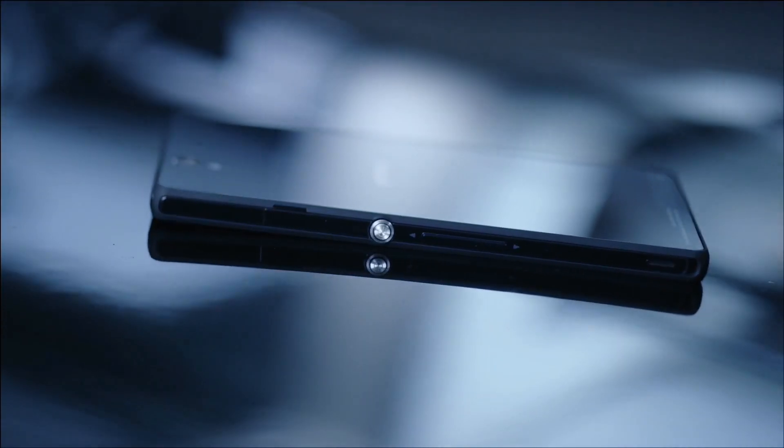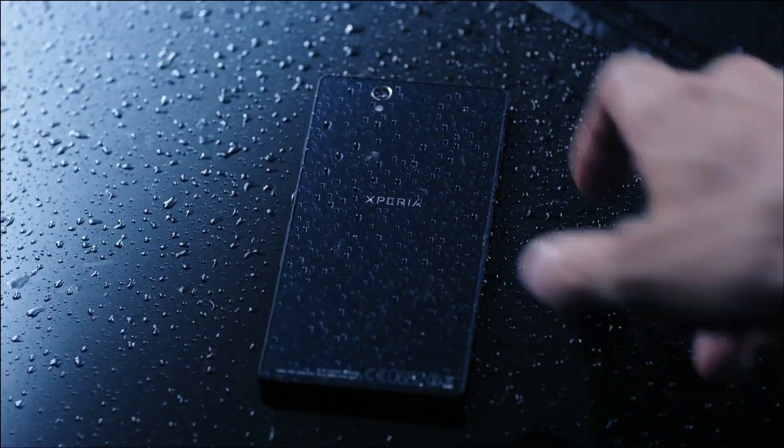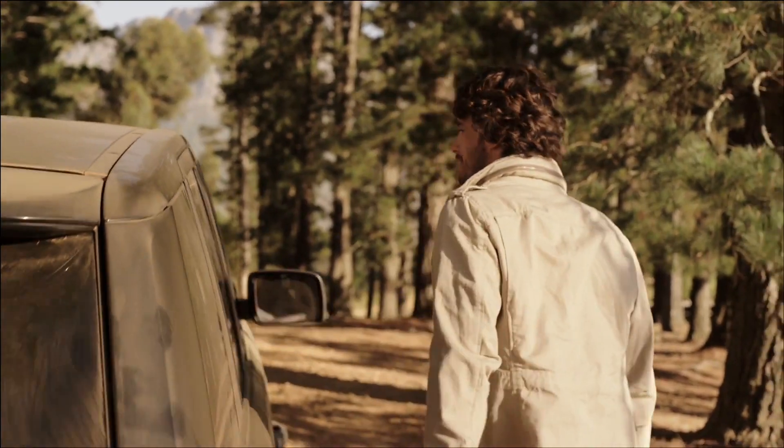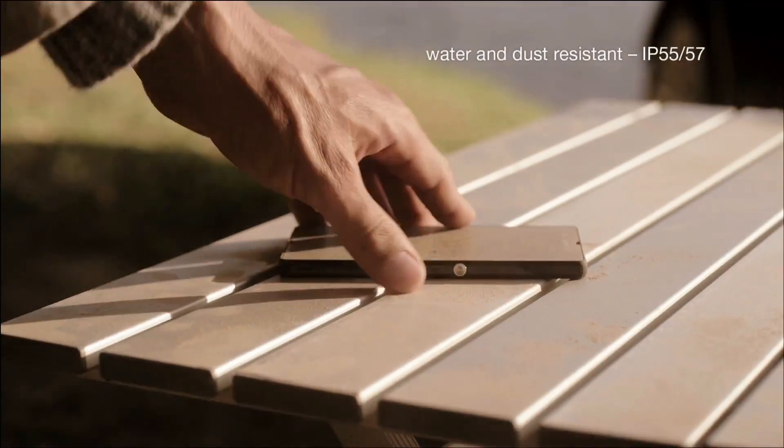Seamless reflective surfaces, passion for design poured into every corner, piece, and pixel — elegance that leaves you breathless. And yet it doesn't mind getting dusty or wet.